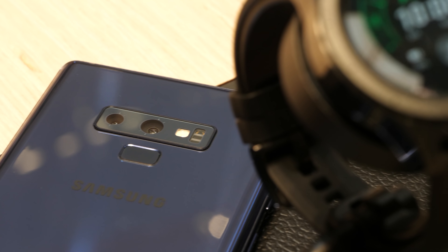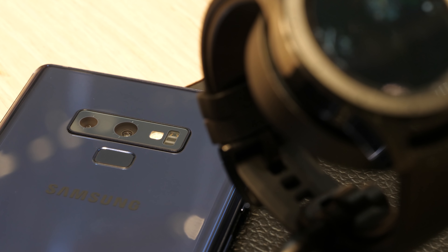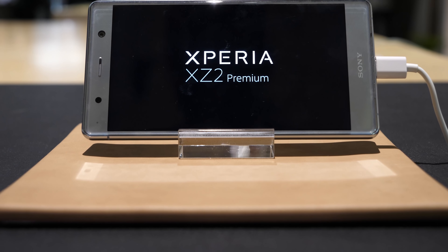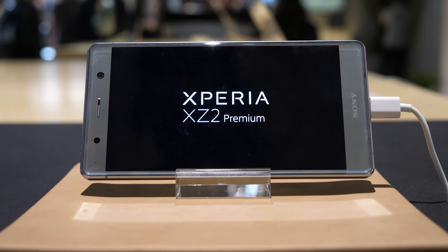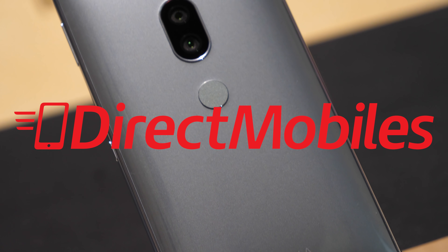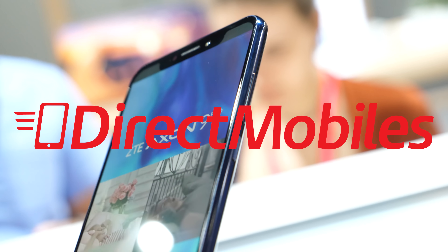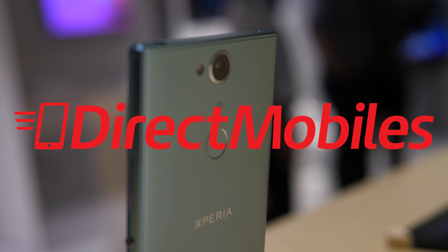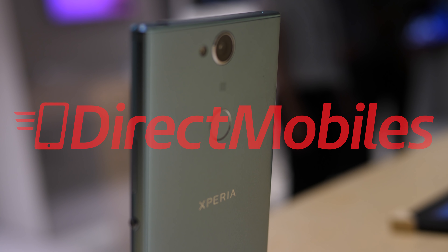And you know we do things properly here at BTEC. We don't just grab the phone, throw it on a dirty table and start talking smack about it. Nah man, we do reviews properly around here. But before we get into this one, I want to say a big thank you to our sponsors Direct Mobiles. They have over 23 years of award-winning customer service and a great selection of phones at excellent prices. Check the description below for a link to their website or search directmobiles.co.uk.